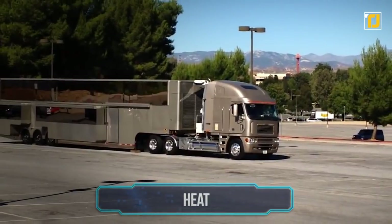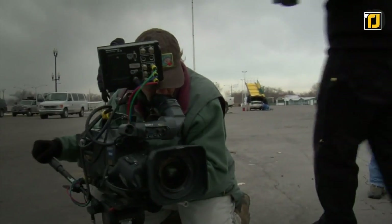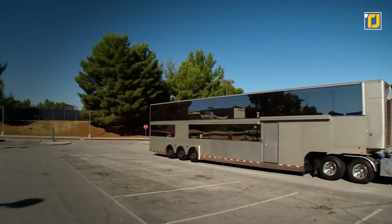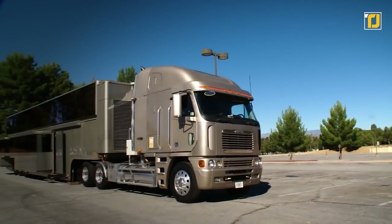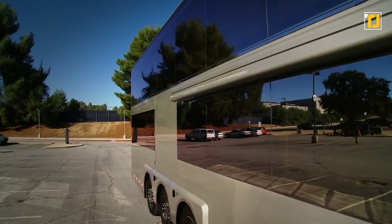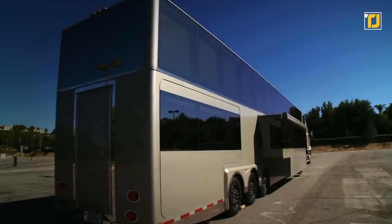Number 9: Heat. When Will Smith is out filming Hollywood movies, he usually brings along his massive two-story motor coach called the Heat. This vehicle's crazy, as it has 1,200 square feet of livable space, similar to a detached house.